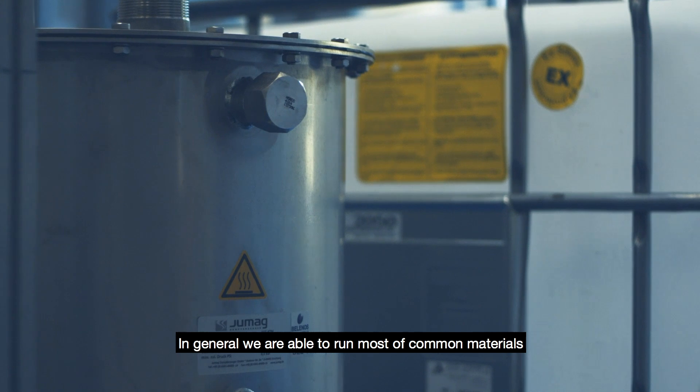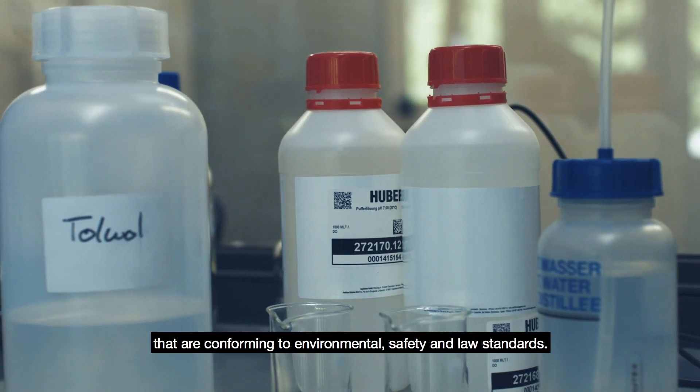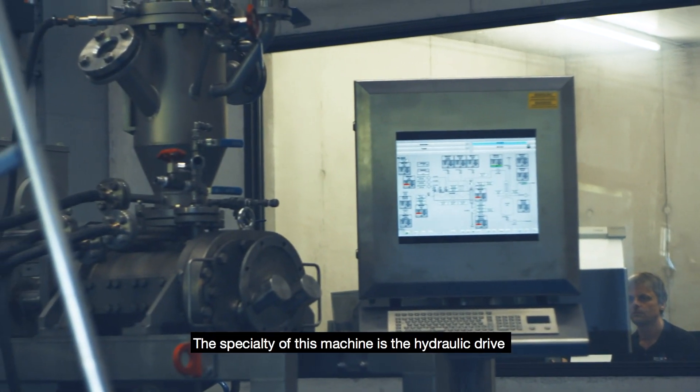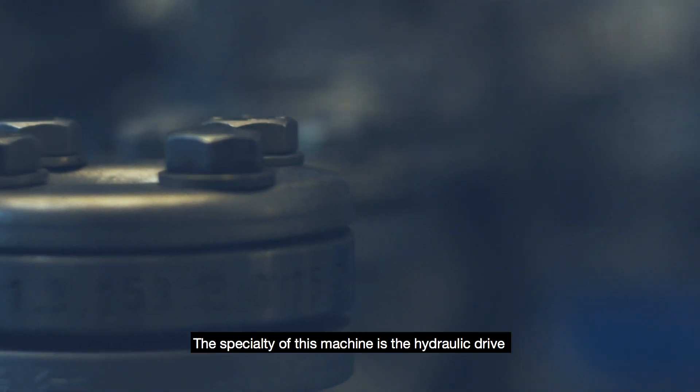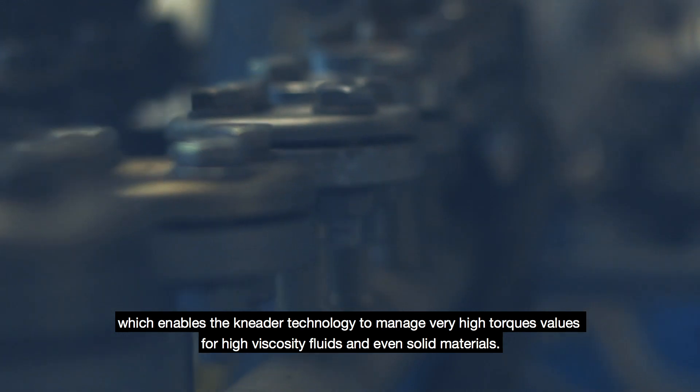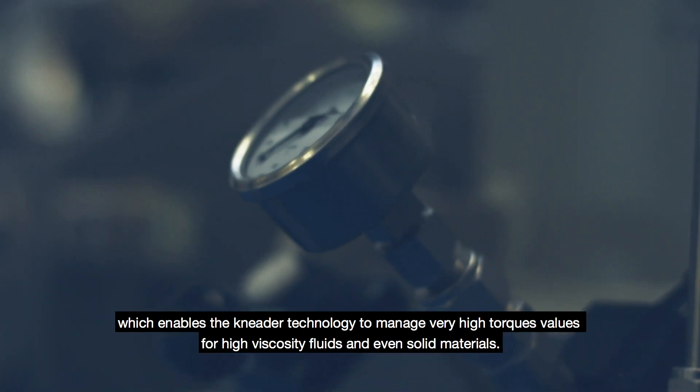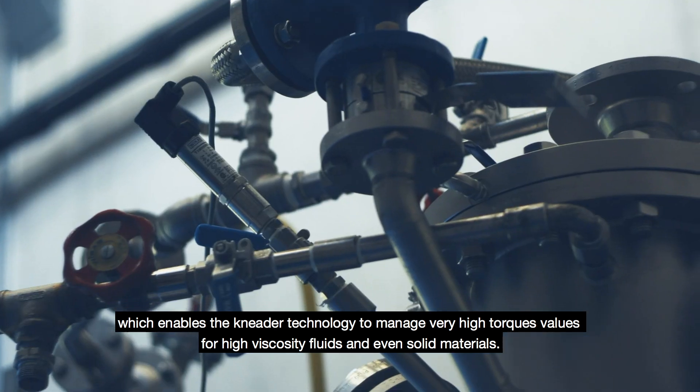Generally, we are able to run most common materials that conform to environmental, safety and legal standards. The specialty of this machine is the hydraulic drive, which enables the nieder technology to manage very high torque values for high viscosity fluids and even solid materials.